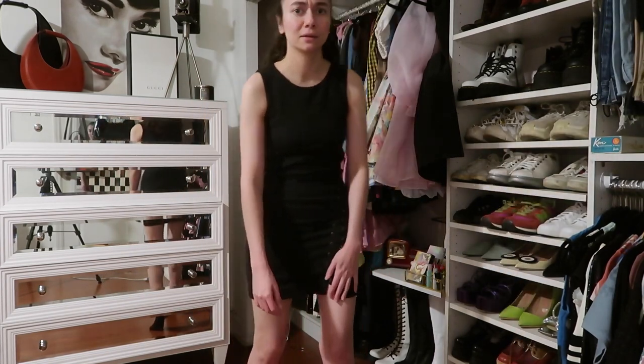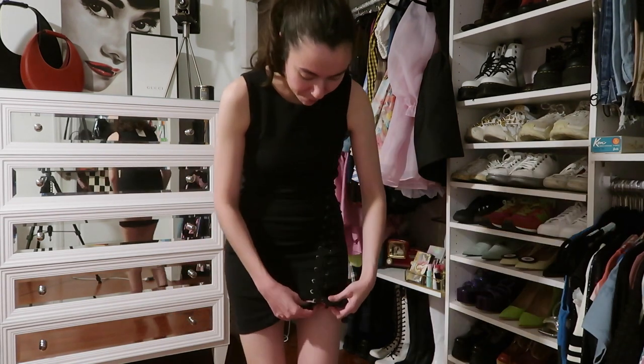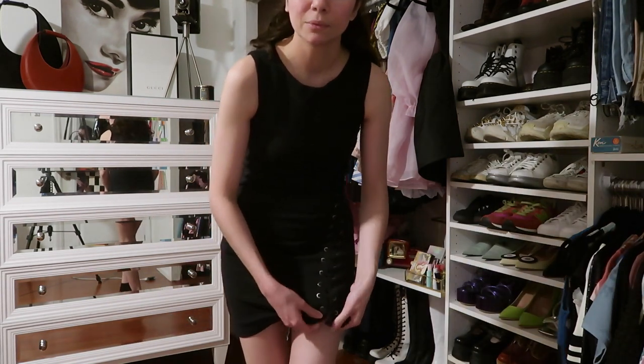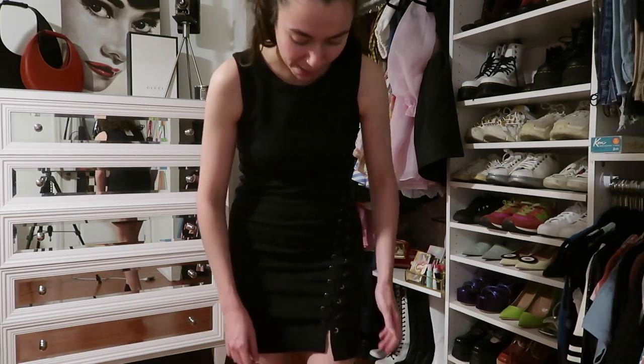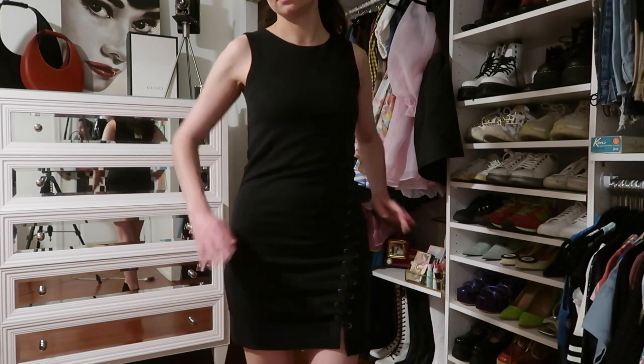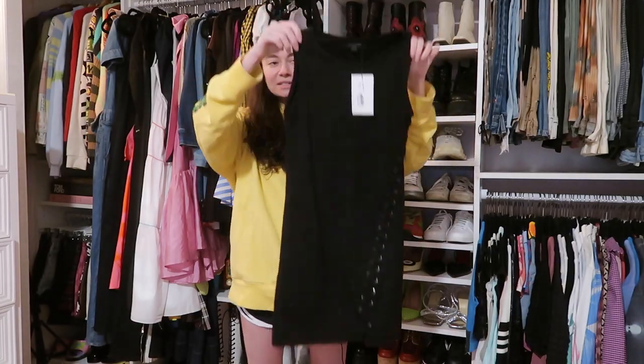The bottom lace came undone but that was an easy fix — I just tied it and tucked it in the back, you can't see it. Super cool dress, really cute, love it.